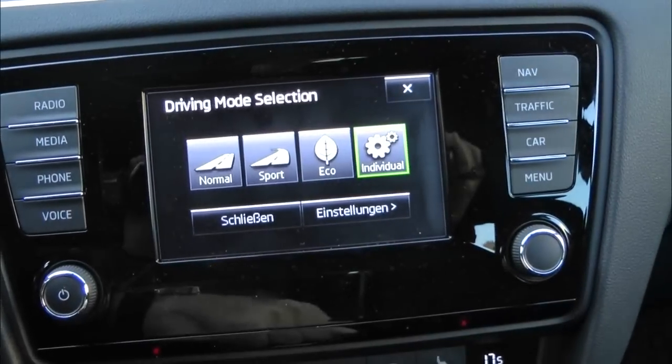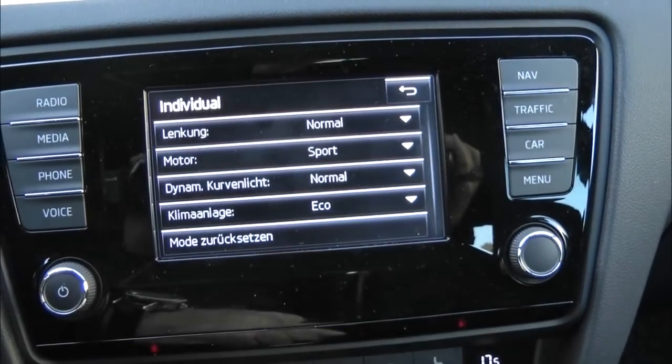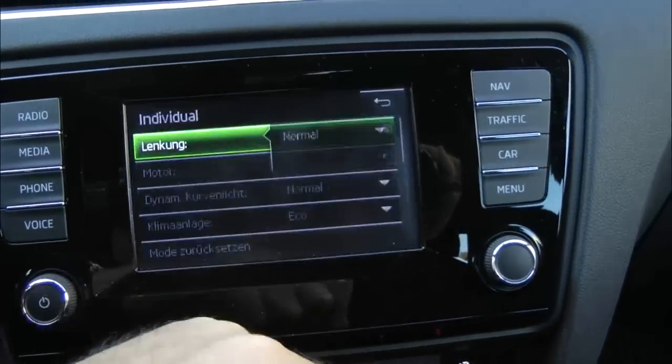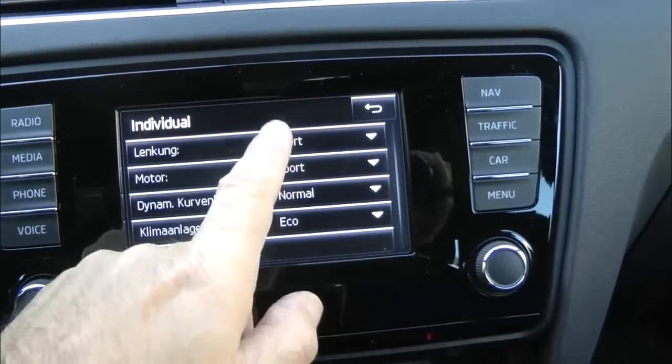Ennek a 6 fokozatú váltónak a kuplung szerepét két olajban futó lamellás kuplung játsza el, ezek nagyon finoman dolgoznak. Külön előnye, hogy hirtelen gázadásra szinte rántásszerűen indul el. Automata sportos autóknál mindig egy kicsit zűrös az elindulás, mert általában nagy a késlekedés – itt egyszerűen ha rálép az ember a gázra, akkor leszakítja a fejét, annyira el tud indulni.